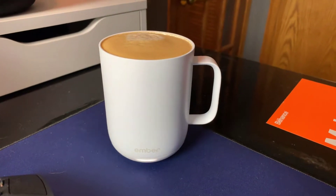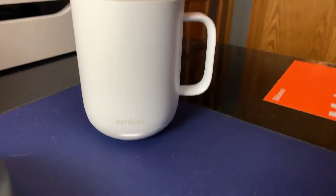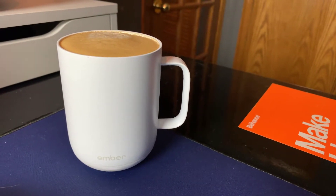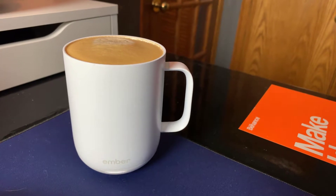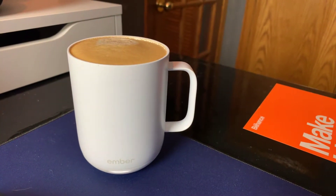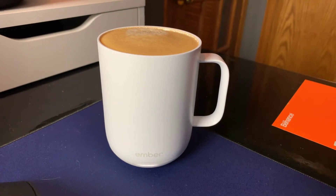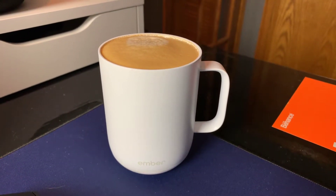The battery in the mug will basically keep your coffee warm for about two hours, especially if it's already hot when you put it in — then it doesn't have to work quite as hard. It's pretty nice. You can adjust the temperature in the app on your phone, or if you have an Apple Watch you can use it there too.